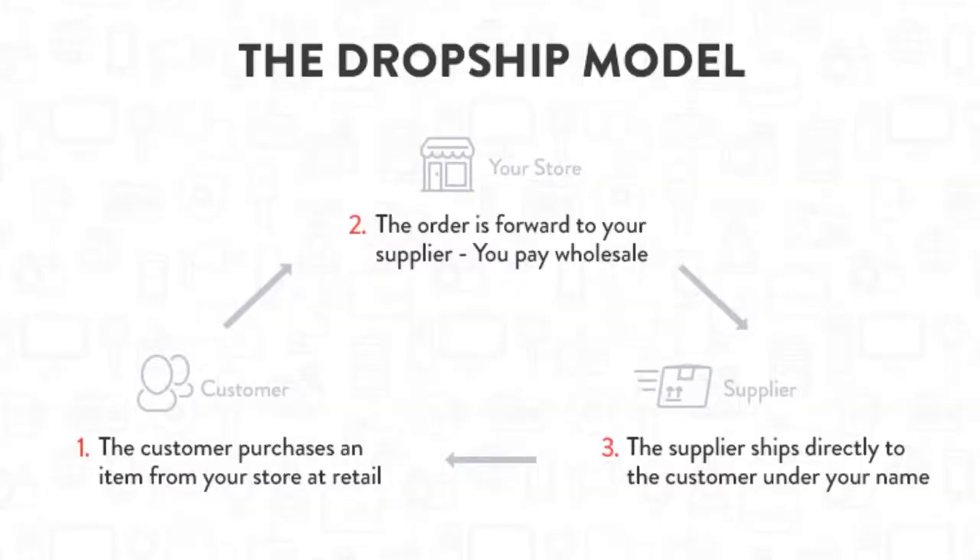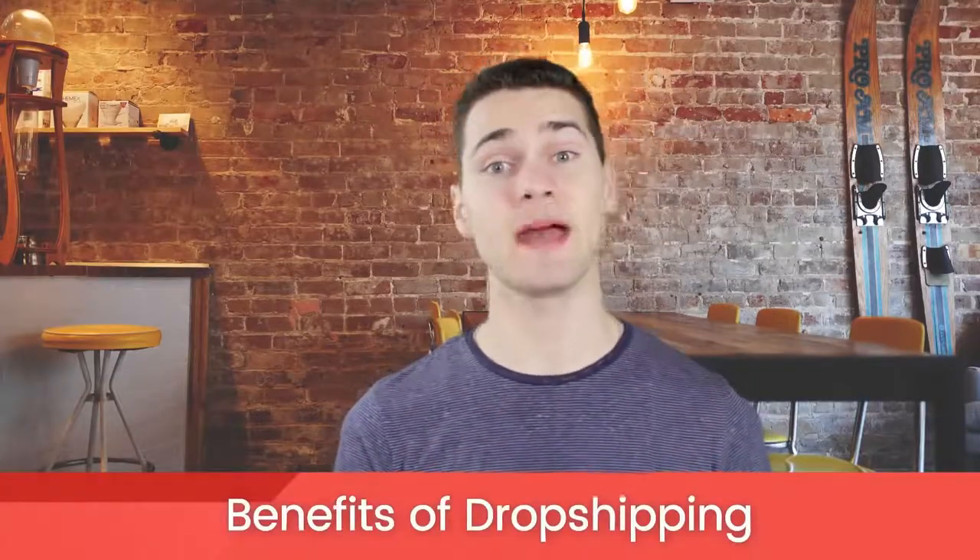Here's a visual representation to help you understand it a bit better. The customer purchases an item from your store at retail price. The order is forwarded to your supplier and you pay wholesale. The supplier ships directly to your customer under your name. It's seriously as simple as that, and it's a great business model for its many benefits.